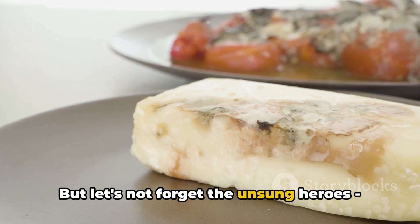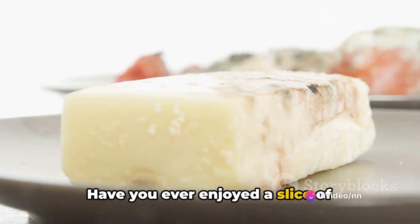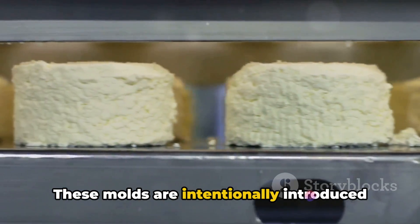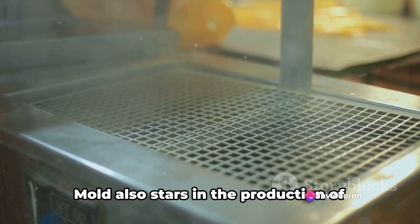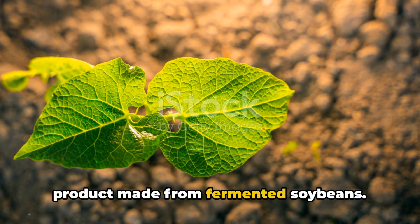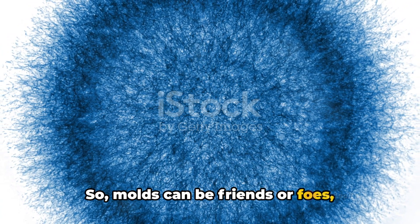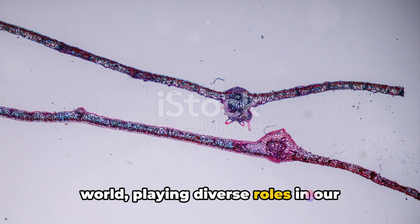But let's not forget the unsung heroes — the beneficial molds. These molds play an important role in our food industry. Have you ever enjoyed a slice of Camembert or Roquefort cheese? You can thank Penicillium camemberti and Penicillium roqueforti respectively for their unique flavors. These molds are intentionally introduced to the cheese during the production process, enhancing the taste and texture. And it's not just about cheese — mold also stars in the production of certain fermented foods. Take tempeh, a traditional Indonesian product made from fermented soybeans; the mold Rhizopus oligosporus is responsible for its unique flavor and high nutritional content. So molds can be friends or foes depending on the type and the context.